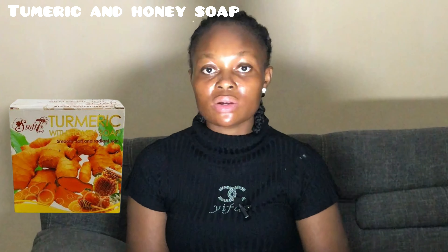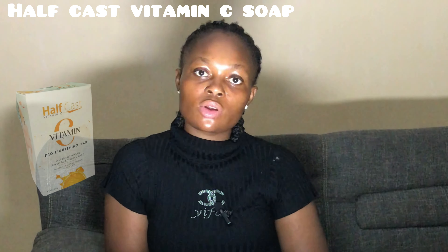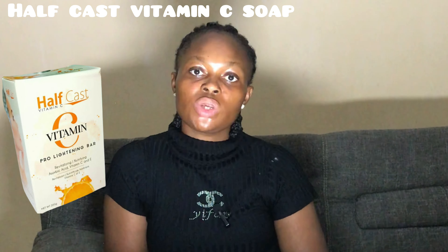The next soap is the Turmeric and Honey Soap — a very nice soap that's super good at brightening your skin and unifying your complexion, especially for people with an uneven skin tone. Turmeric is a beautiful antioxidant good for acne, blemishes, and dark scars. This soap brings out your skin's glow and radiance, and reduces wrinkles and fine lines. Honey is also an antioxidant that helps reduce uneven skin tone and eliminates dead skin cells. It's a Thailand-made product.